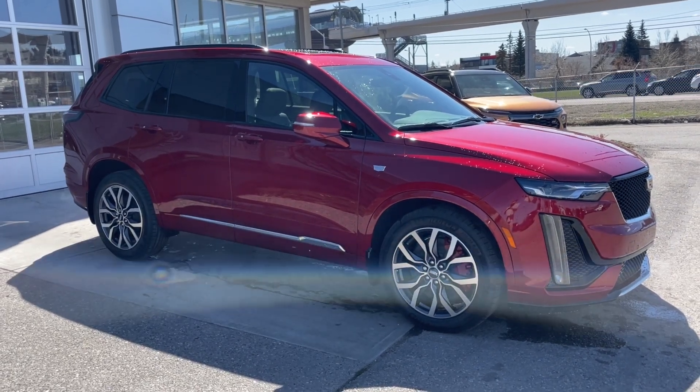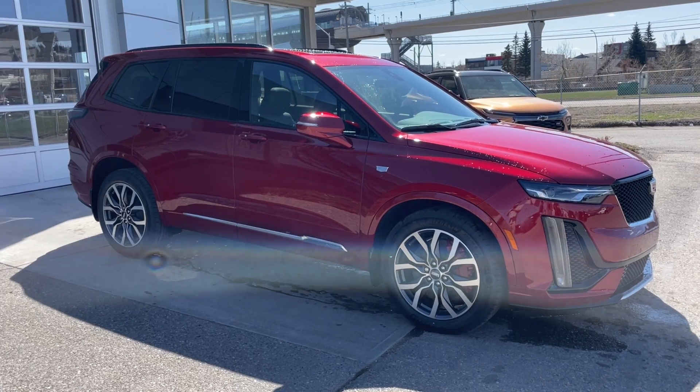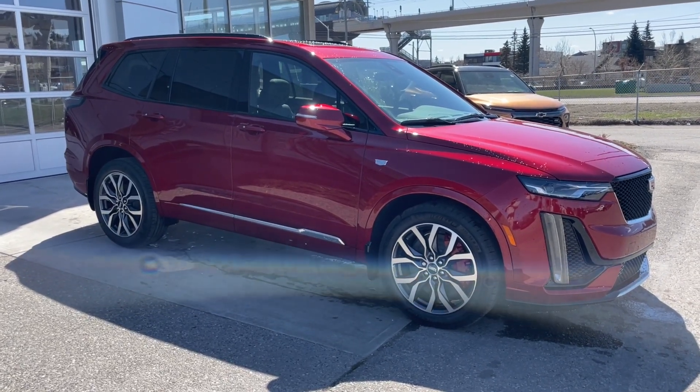Welcome to the brand new 2024 Cadillac XT6 Sport in Radiant Red. This SUV is powered by a 3.6 liter V6, bolted up to a 9-speed automatic transmission.